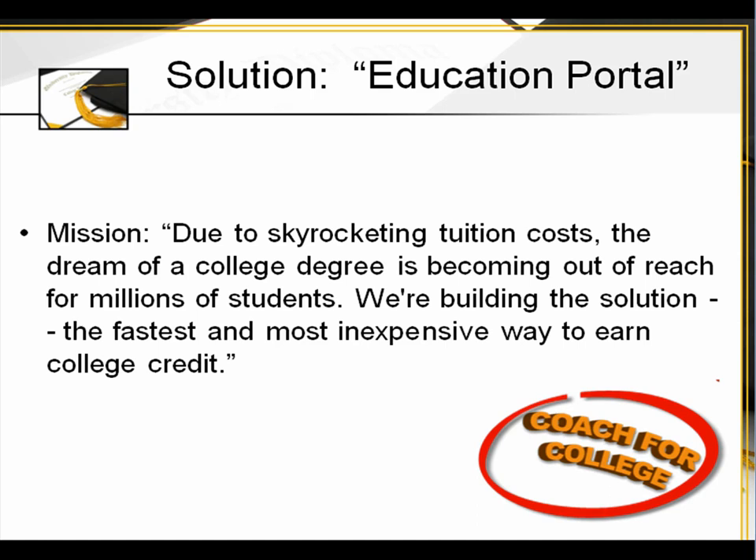The solution is the Education Portal. Here's their mission: due to skyrocketing tuition costs, the dream of a college degree has been coming out of reach for millions of students. We're building the solution — the fastest and most inexpensive way to earn college credit.